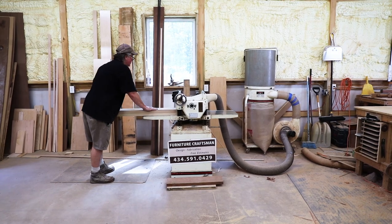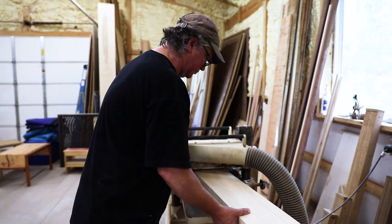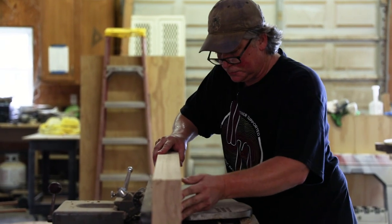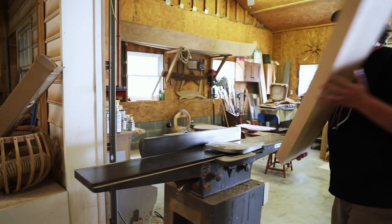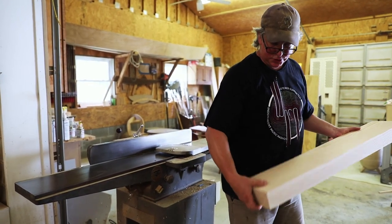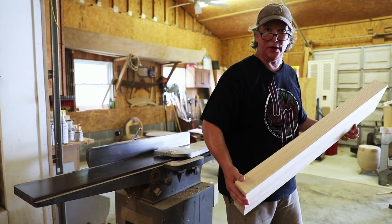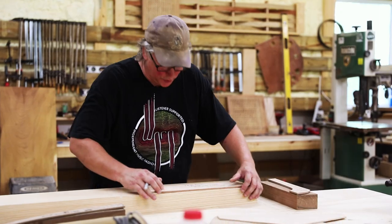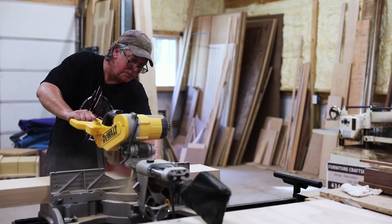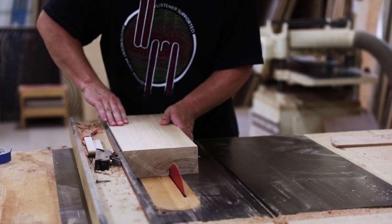So the first thing I do is I need to flatten this board out. Now I've created a block of wood from that rough chunk that has two flat faces that are parallel to one another and a square edge. I can pretty much do whatever I want to this block at this point. I'm going to lay out my rough shape and start making a few cuts to create the armrest for the Niala chair.